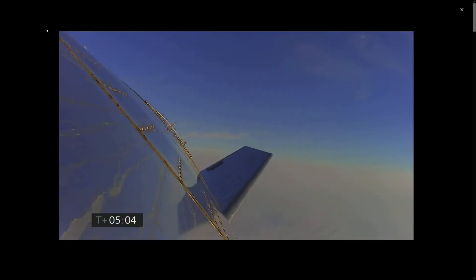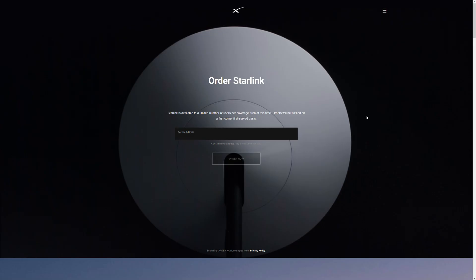SpaceX has been making a lot of noise lately as their Starlink project is about to open up a public beta. With pre-orders open for the USA, Canada, and the UK, it's worth taking a quick look at the various satellite offerings, see what they have to offer, and how they might compare. It's time for a satellite showdown!